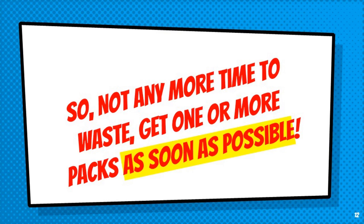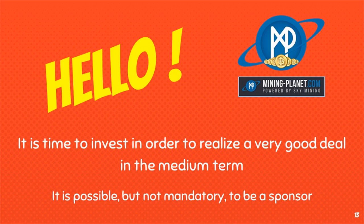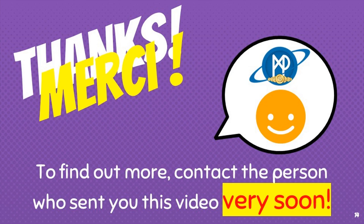There is not any more time to waste. Get one or more packs as soon as possible. It is time to invest in order to realize a very good deal in the medium term. It is possible, but not mandatory, to be a sponsor. To find out more, contact the person who sent you this video very soon.